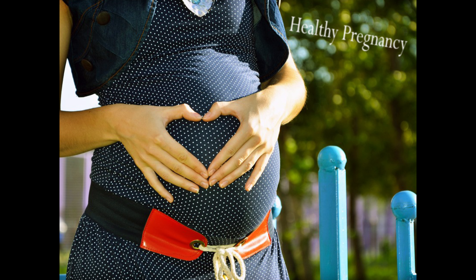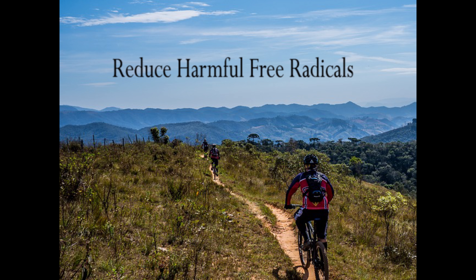Number one: plantains contain folates, niacin, riboflavin, and thiamine, which are essential nutrients for a healthy pregnancy. Number two: due to the vitamin C content in plantains, it helps reduce the number of harmful free radicals inside your body.